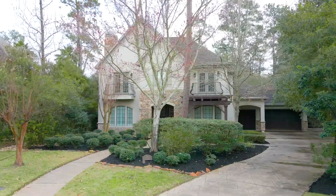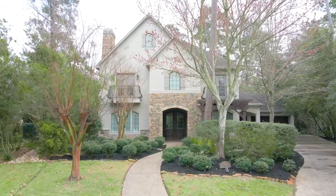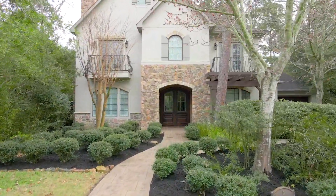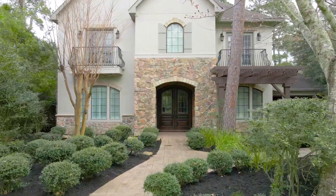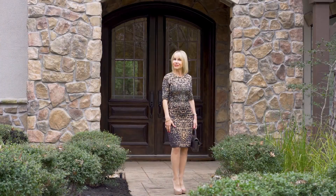Features include lush landscaping, porte-cochere, three-car garage, fresh interior paint, hardwood flooring, gorgeous light fixtures, plantation shutters, two-story ceilings, crown molding, great storage, and plenty of windows providing natural light throughout the home. Come on, let's have a look around.